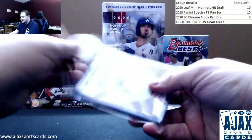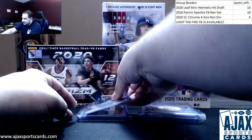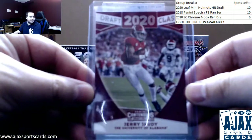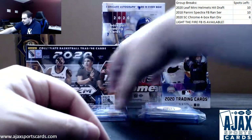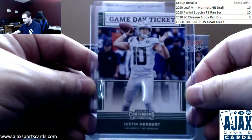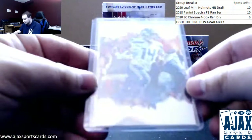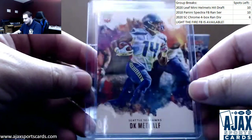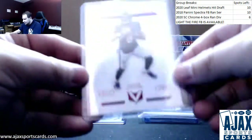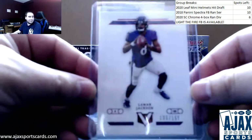Let's start off with the base pack once again. First up, 2020 draft class insert, Jerry Jeudy. Next up, another draft class insert, Justin Herbert — game day ticket. Rookie 2019 Chronicles, DK Metcalf for the Seahawks. Another 2019 Chronicles hit, numbered to 199, Lamar Jackson, red parallel.